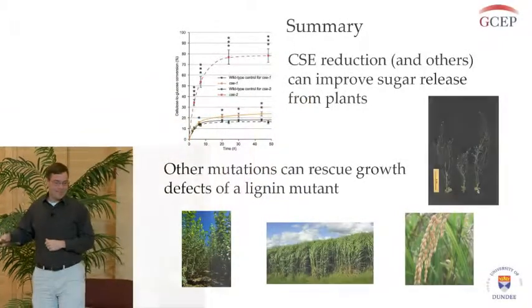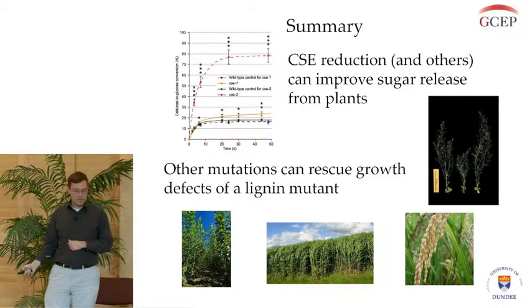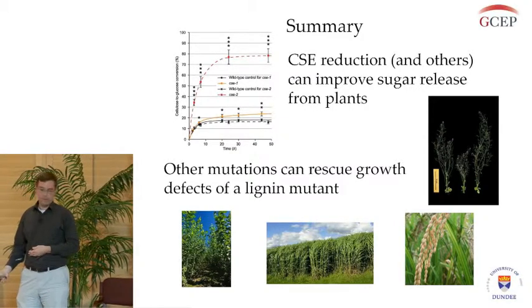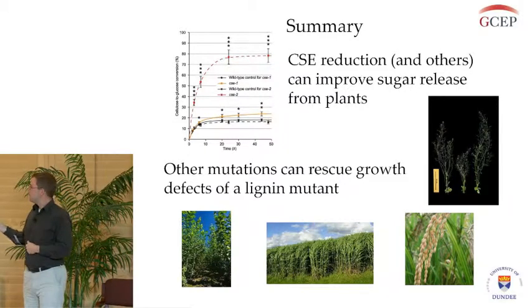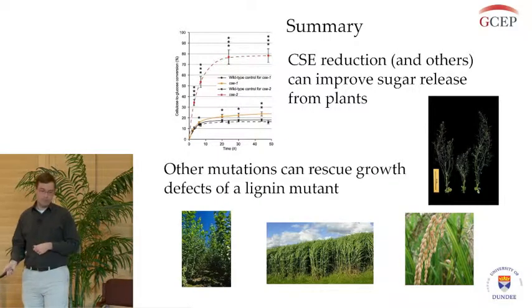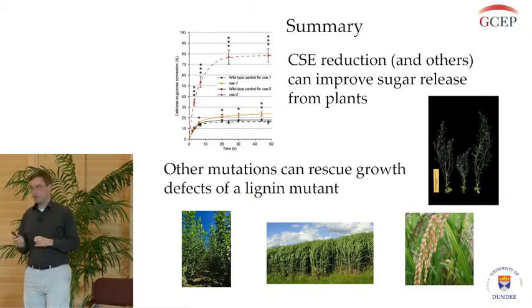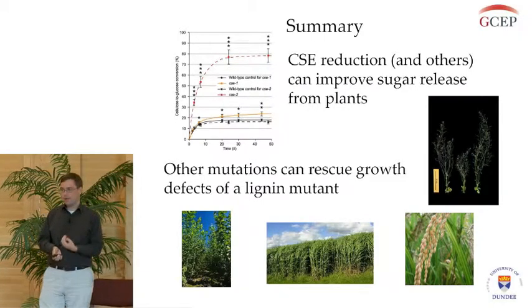Just as a summary: using co-expression analysis, we were able to identify CSE as a gene target for improving plants for biofuel production, because by altering this we're able to get more sugars out of these plants. We're also looking at other mutations that can rescue growth while also providing greater improvements in saccharification. The idea is that by generating all these different mutations, we could hopefully combine them to produce plants that have increased saccharification without harming the plant or having a size penalty that is too deleterious for biofuel production.